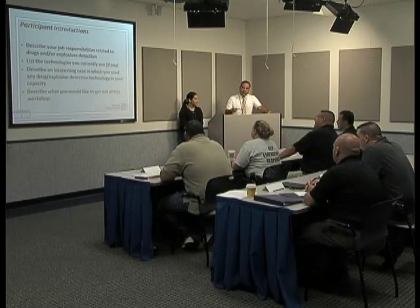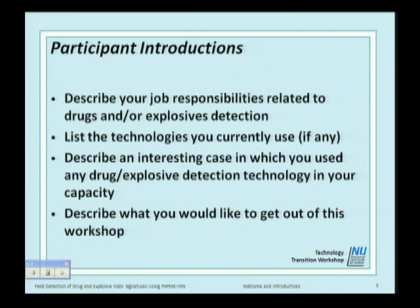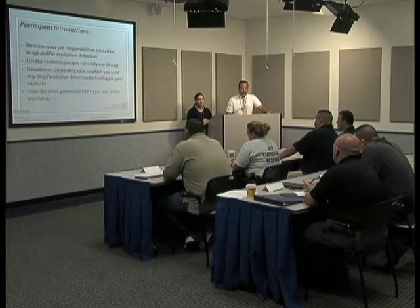I'll leave this up on the screen. Going around the table, I want each of you to describe your current job responsibilities related to drug or explosive detection, list the technologies you currently use including any ETD systems and ion mobility spectrometry. We're particularly interested if you have experience with IMS. You can also describe a recent interesting case in which you used an ETD, and let us know why you're here and what you'd like to get out of this workshop.